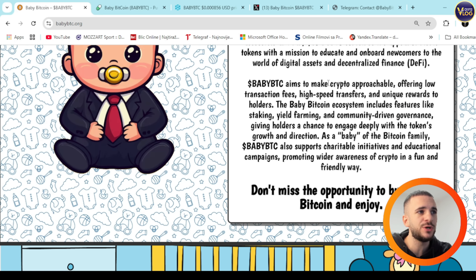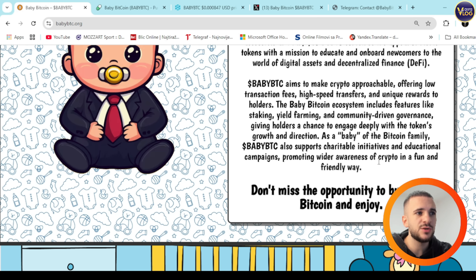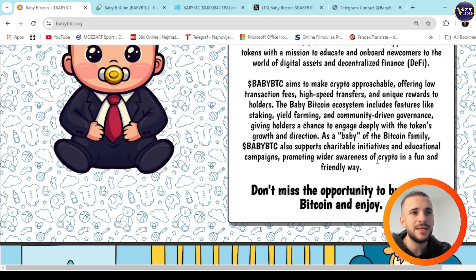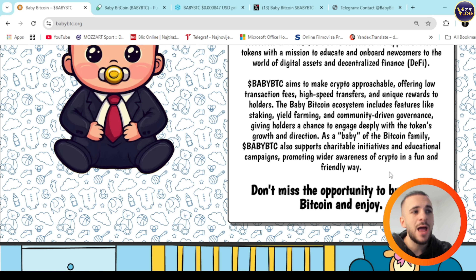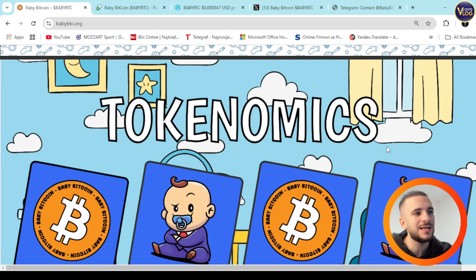Baby BTC aims to make crypto approachable, offering low transaction fees, high-speed transfers, and unique rewards to holders. The Baby BTC ecosystem includes features like staking, yield farming, and community-driven governance, giving holders a chance to engage deeply with the token's growth and direction. Baby BTC also supports charitable initiatives and educational campaigns promoting wider awareness of crypto in a fun and friendly way.